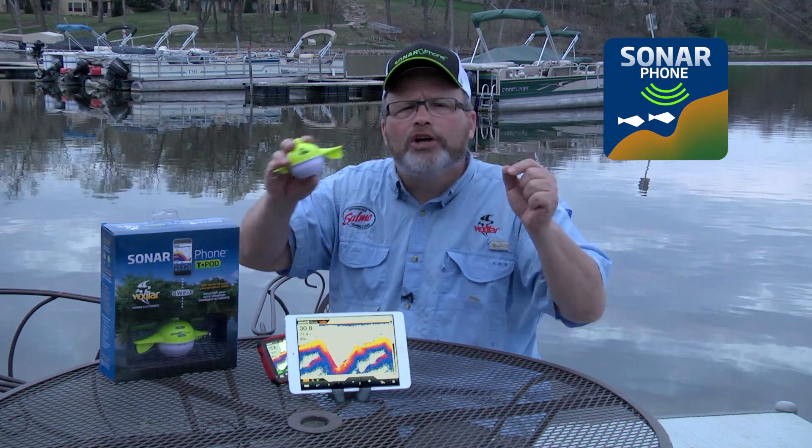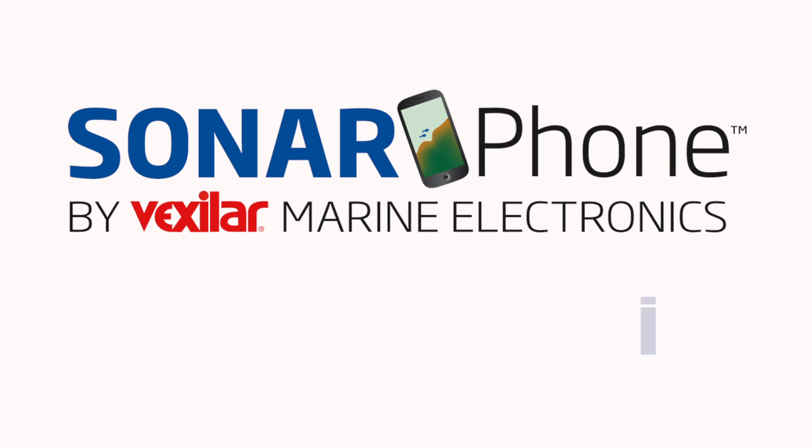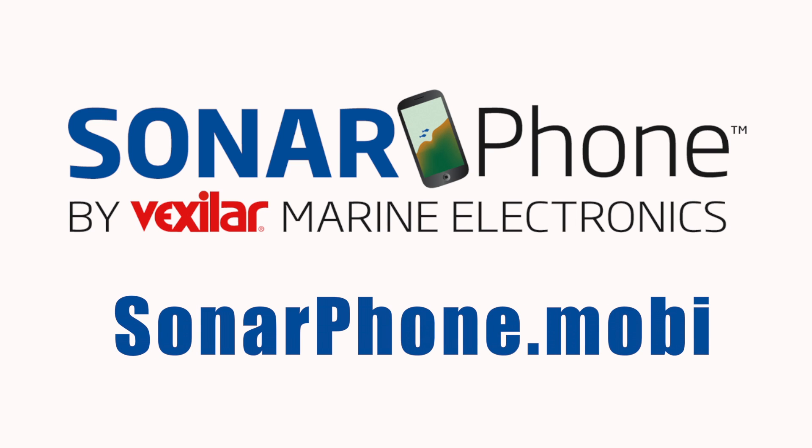This is not a toy folks. You get a full color, touchscreen, high resolution display transmitted via Wi-Fi, because of the high amount of data that Wi-Fi can carry, and it transmits a hundred yards in all directions. Give it a try — go to sonarphone.mobi.